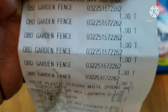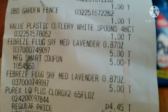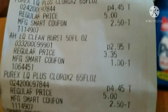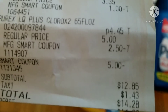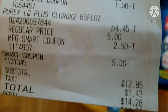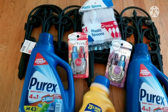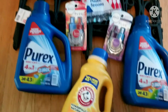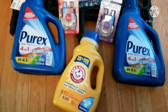Let me get the receipt. You can see the garden fences at $1, the spoons, the two Febreze and the $5 off coupon when you buy two, the Purex and the $2.50 coupon, the Arm & Hammer and the dollar coupon, the other Purex and the $2.50 coupon, and the $5 off $25 smart coupon. $12.85 before tax, $14.28 after tax. As long as your order adds up to $25, you get that $5 off — so you get an extra discount, almost like getting coupons on items that don't have coupons.